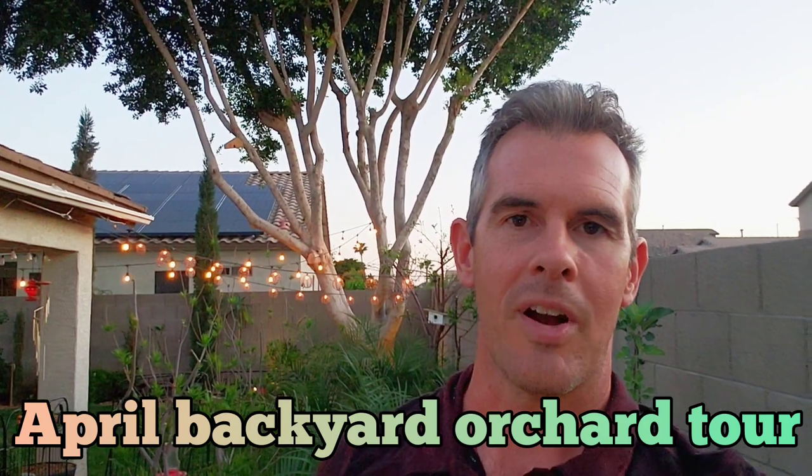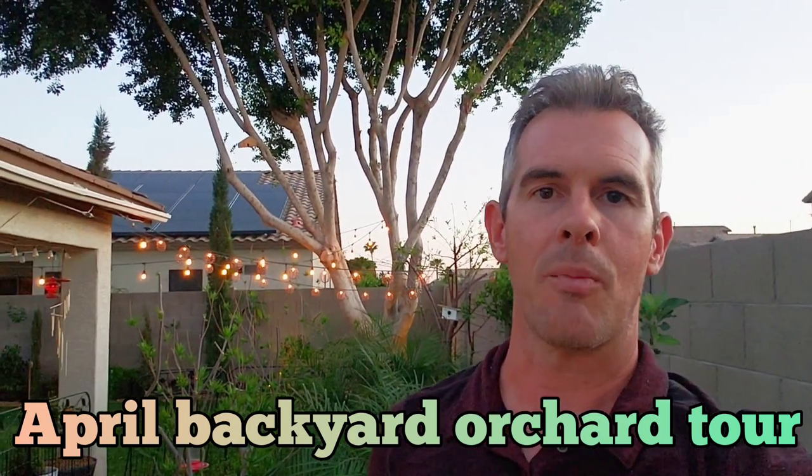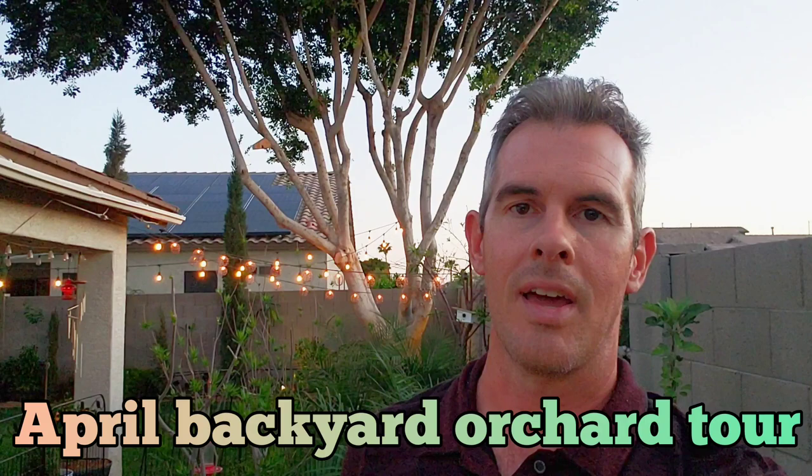This is the Desert Southwest and this is April. This is going to be our April vlog and our April tour of our backyard orchard, garden, and vineyard. We have added seven new varieties of blackberries and vines to our vineyard, so we've expanded to a backyard orchard, garden, and vineyard.